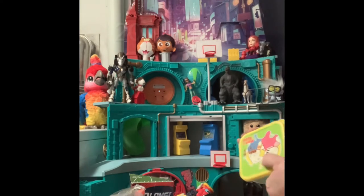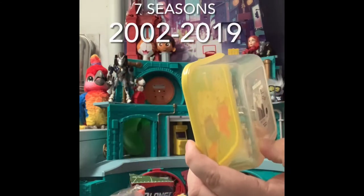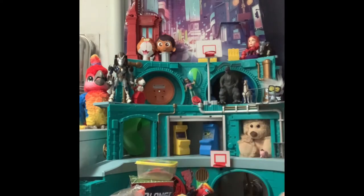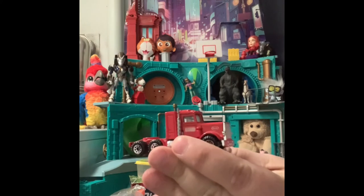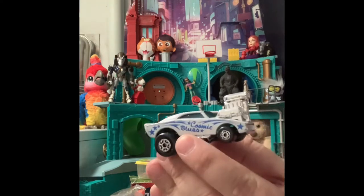There's a Max and Ruby in a little Tupperware container. There's a Matchbox truck, and another Matchbox truck that says Getty on it — a tractor trailer truck. This one is also Matchbox and it's a Cosmic Blues hot rod.